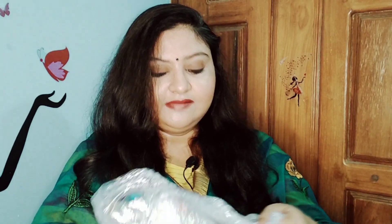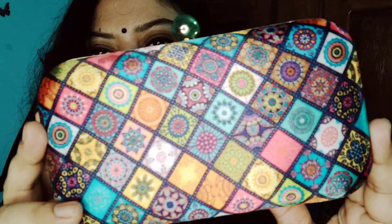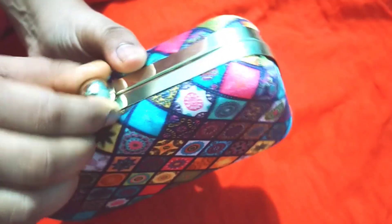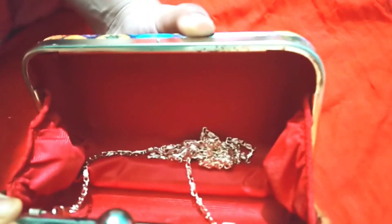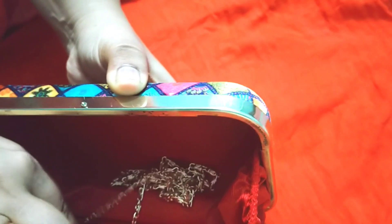Now I will show you another product I have purchased. The second purse — let's open it and see whether it looks the same as in the picture. The first one was exactly as shown in the picture. So this purse shows some nice prints. It opens this way, and it has a long chain. You can carry it in the hand, use it as a handle bag, or you can also use it as a sling bag.